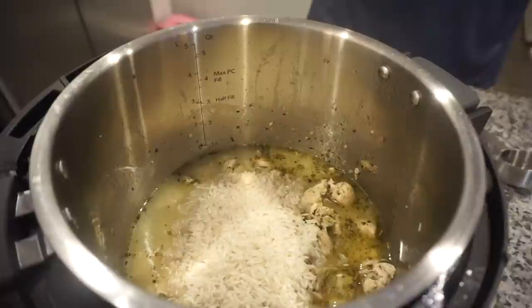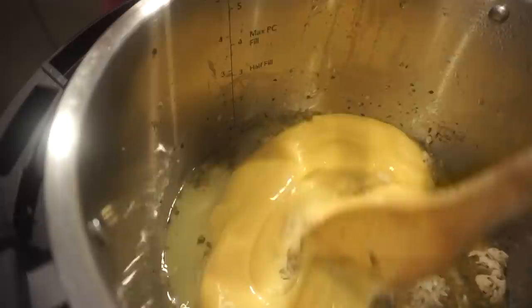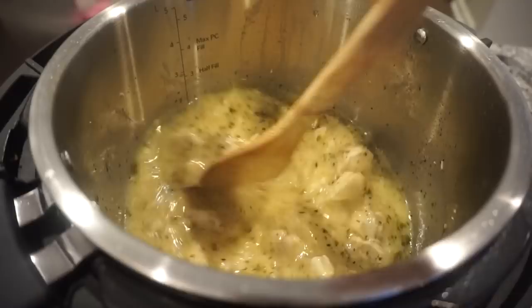Throwing the rice in — you want all of the rice covered in liquid so it doesn't get hard. We're using a little bit more than half of the cream of chicken soup since that worked well last time. Stirring everything together.